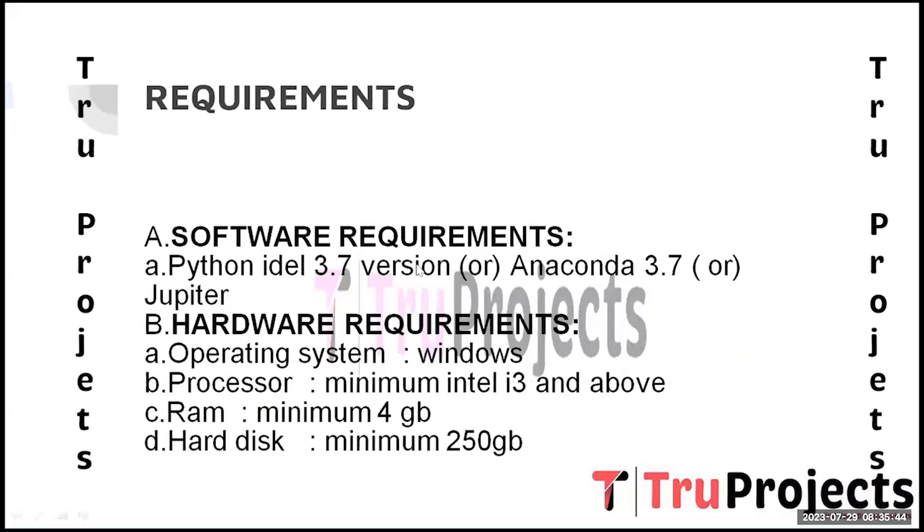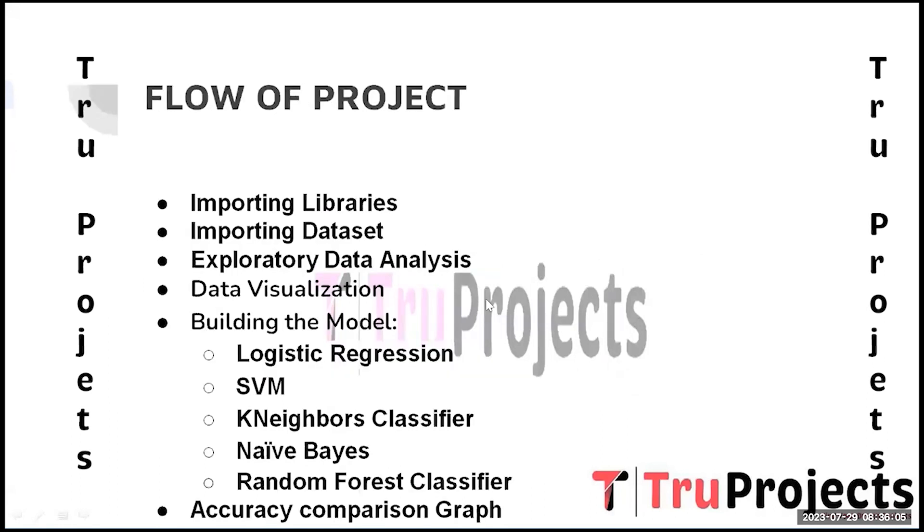These are the basic requirements needed to build this project. Software requirements are Python IDLE version 3.7 and Anaconda version 3.7 on Jupyter Notebook. Hardware requirements are: operating system Windows, processor minimum Intel i3 and above, RAM minimum 4 GB, and hard disk minimum 250 GB.